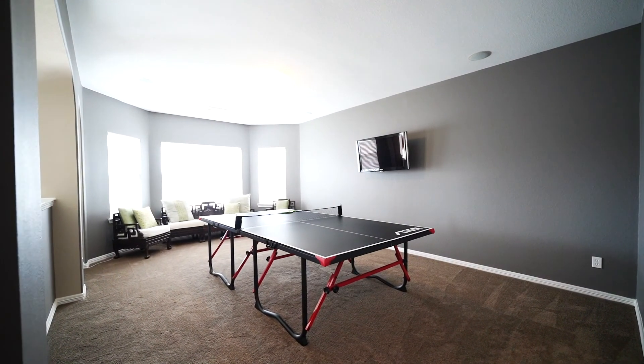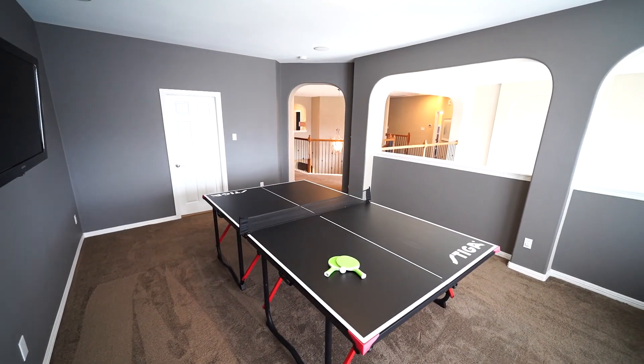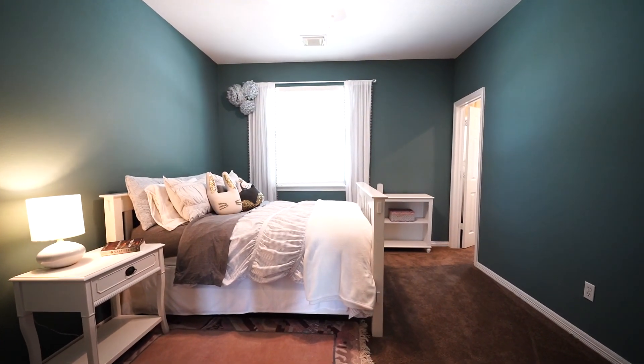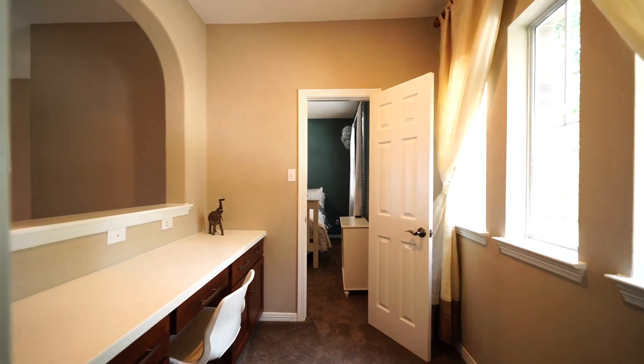Upstairs is a large game room with built-in speakers, which provides plenty of space for games and an entertainment center, and it also features an additional walk-in storage room. The spacious secondary bedrooms all have carpet, ceiling fans with light fixtures, and there's also a built-in study nook.